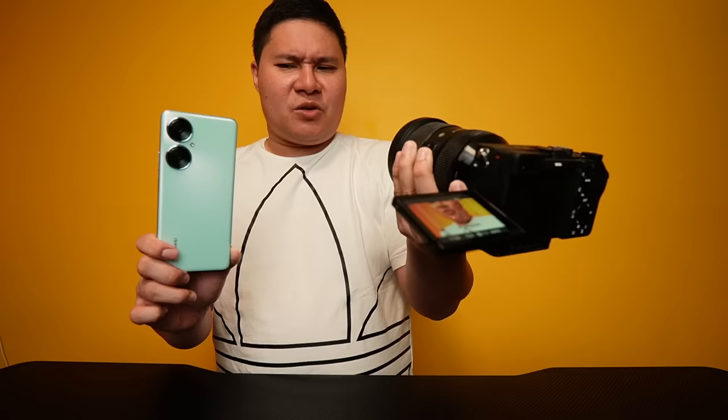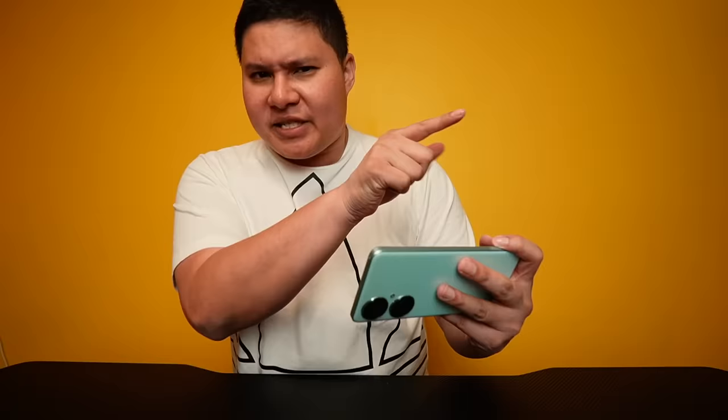This is perfect. Mukha rin akong sosyal kapag nag-vlog ako ng ganyan. I don't have this massive camera up in my face all the time na ginawa ng mga ibang vloggers. Today mas importante yung actual na sinasabi — yung actual na content kesa sa quality ng camera. And this is what this provides: better convenience. You're more likely to video yourself using the Huawei Nova 11i compared to an actual DSLR camera.